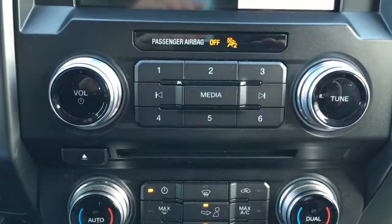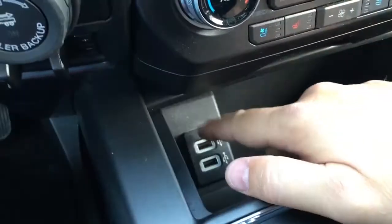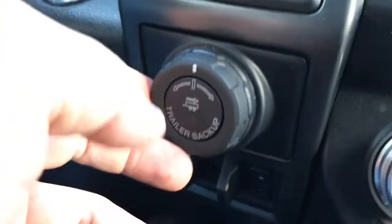Down below that, we have media controls, climate controls, and heated and cooled leather seats up front. In this little cubby, we've got two USB connections. There's a trailer brake controller and backup assist — you can turn left or right to help direct your trailer as you're backing up.